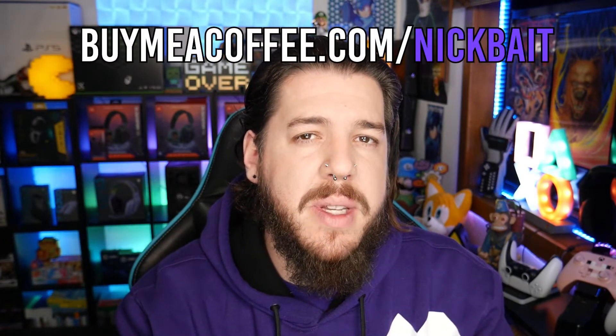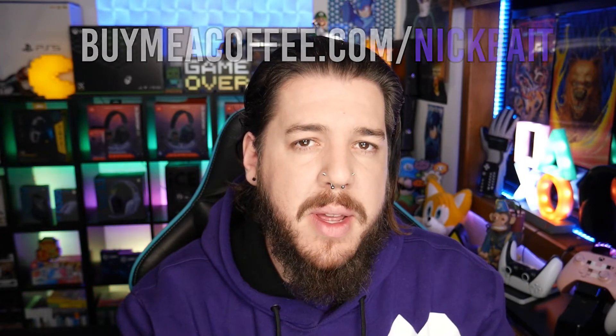If you want to go that extra bit further, you can head to buymeacoffee.com/NickBait and support me there. With your help financially, I'm able to upgrade equipment and access more review materials. I appreciate every single bit of support. That's all for me this time — thank you so much for watching, I'll catch you soon!